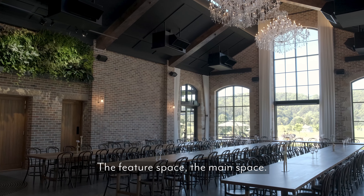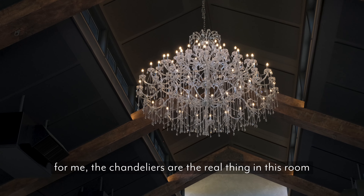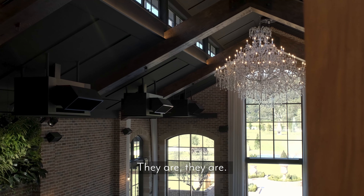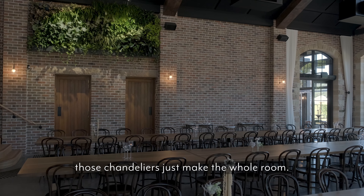Beautiful — the feature space, the main space, the big area. This is where the fun happens. For me, the chandeliers are the real thing in this room that you cannot take your eyes off. They're so romantic. And at night, when you've got all the lights down low and the candles on the tables, those chandeliers just make the whole room.